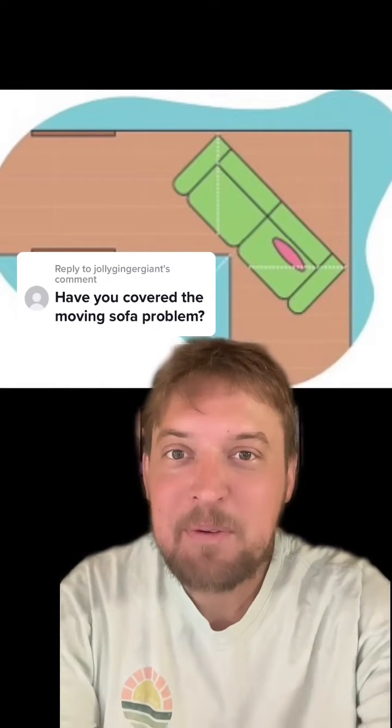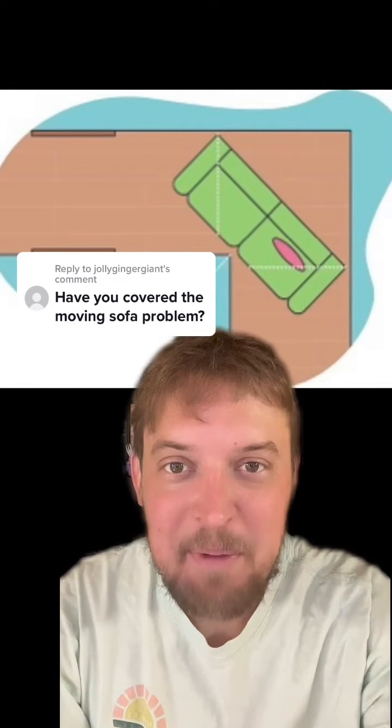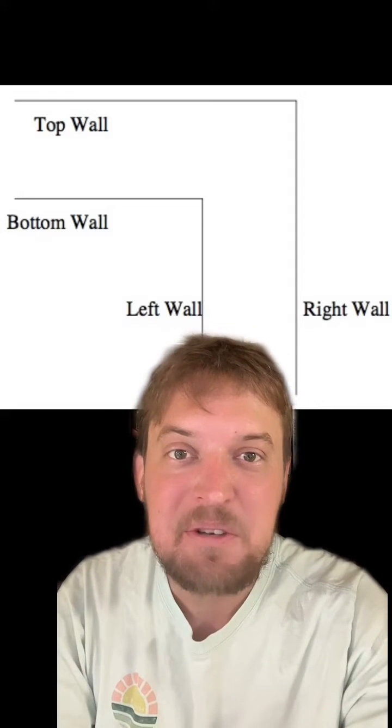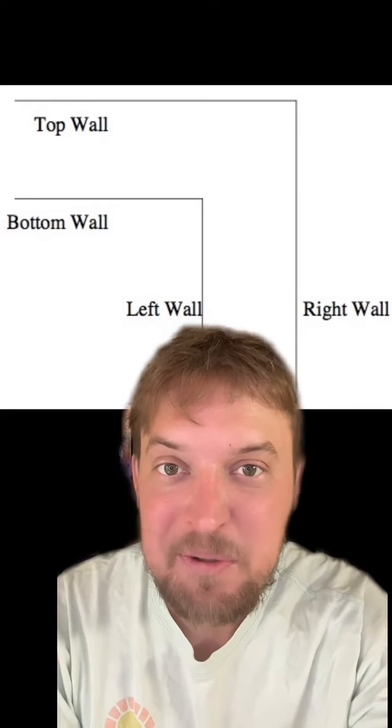The moving sofa problem is one of the most important unsolved problems in mathematics. Originally posed in 1966 by mathematician Leo Moser, the problem asks: what's the largest two-dimensional shape you can move through an L-shaped hallway that has a width of one unit?